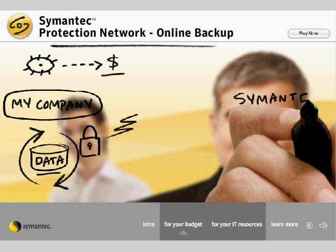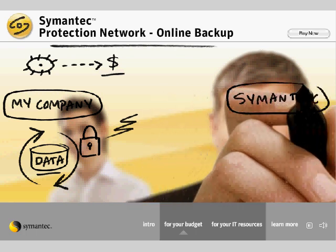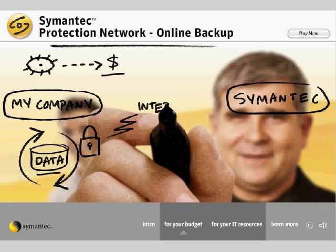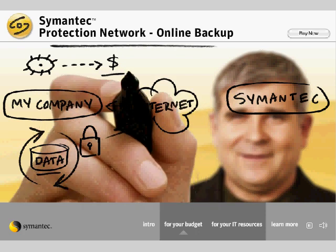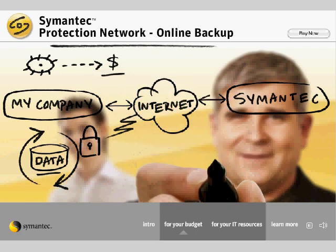Symantec Online Backup is a cost-effective, rock-solid backup and recovery solution that gives our small company secure, industry-leading technologies like those available to much bigger companies.